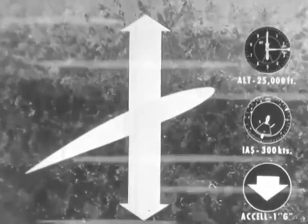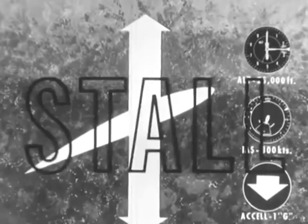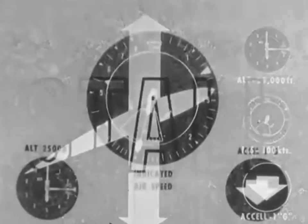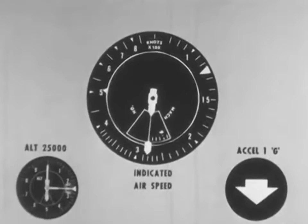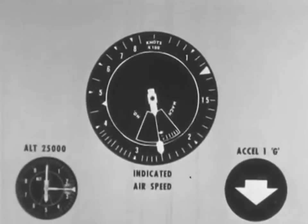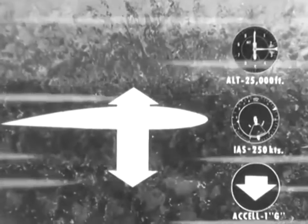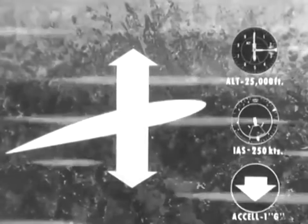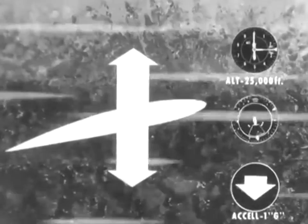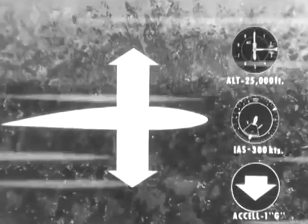We can theoretically continue to add weight until the wing has reached its limit capability, at which time it will stall. Now let's vary indicated airspeed, keeping all other conditions constant. Lift is also a function of indicated airspeed. As the airplane is slowed down, lift will be decreased unless angle of attack is increased to maintain it. This is obvious to the pilot during an acceleration from slow to high indicated airspeed. At the start of the run, the aircraft is in a fairly nose-high, high angle of attack attitude. As speed increases, the nose-high attitude decreases, which shows that less angle of attack is needed to produce the same lift at the higher indicated airspeed.